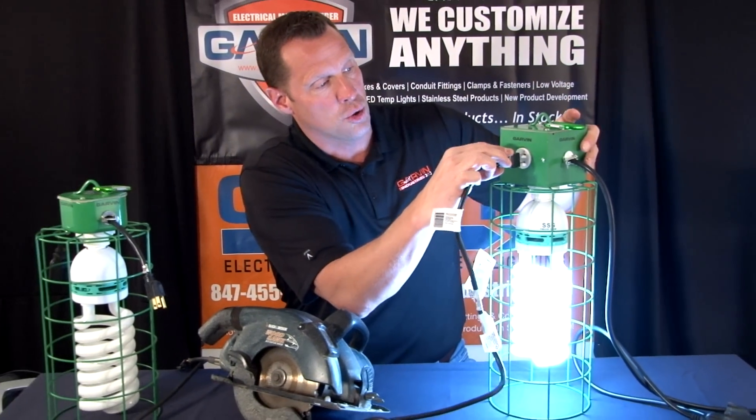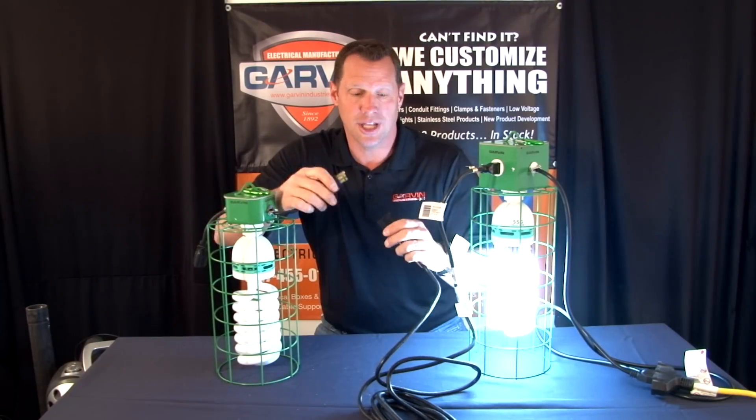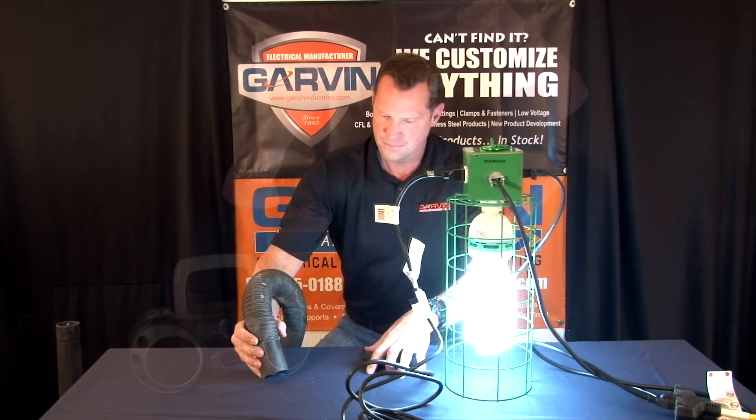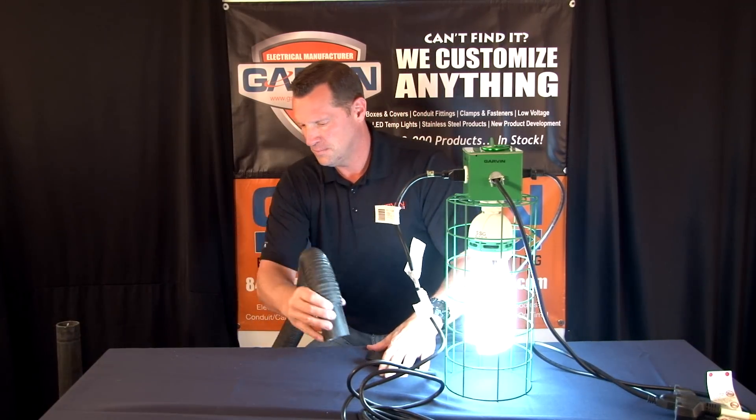You can add an extension cord for power tools, add additional lighting — just plug it in. How about a radio? You're done with the job and before you exit you need a shout back. The versatility of this light is endless.